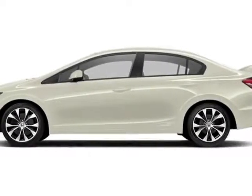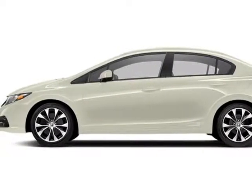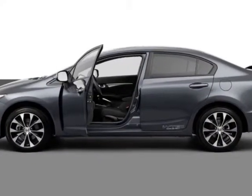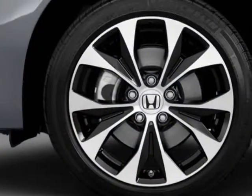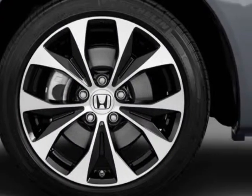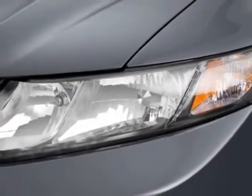Come take a look at this new 2013 Honda Civic Sedan. For your protection, this vehicle has a full factory warranty. This vehicle gets an estimated 22 miles per gallon in the city and an estimated 31 on the highway.